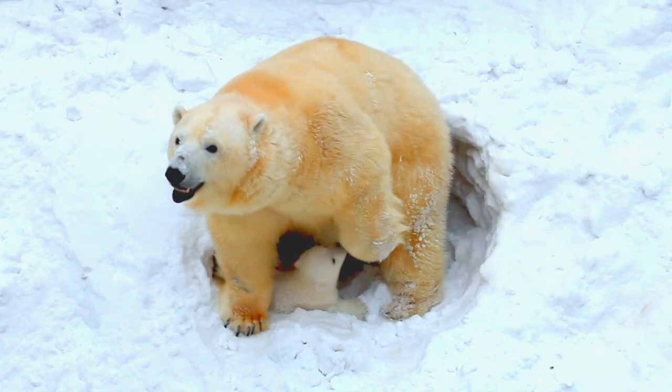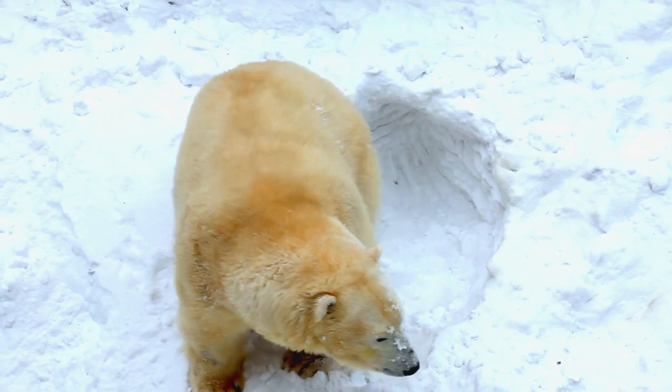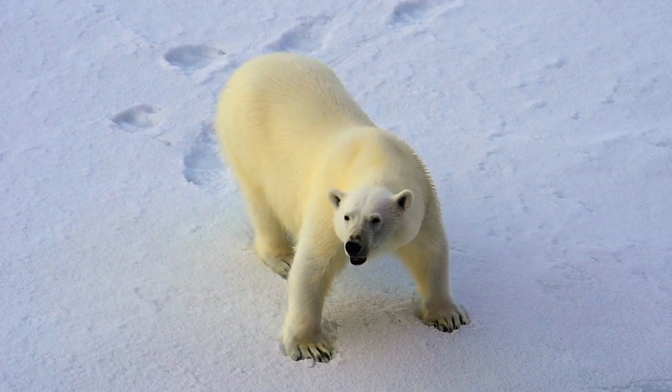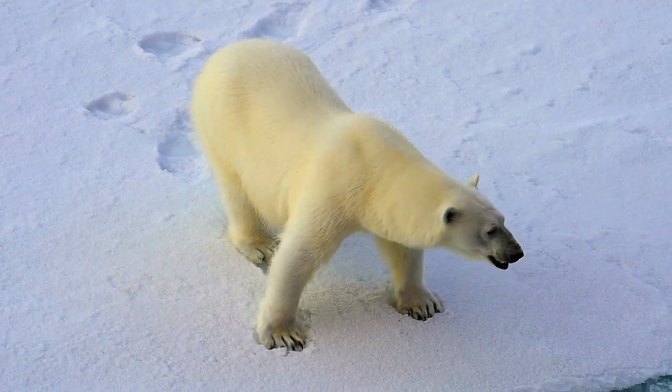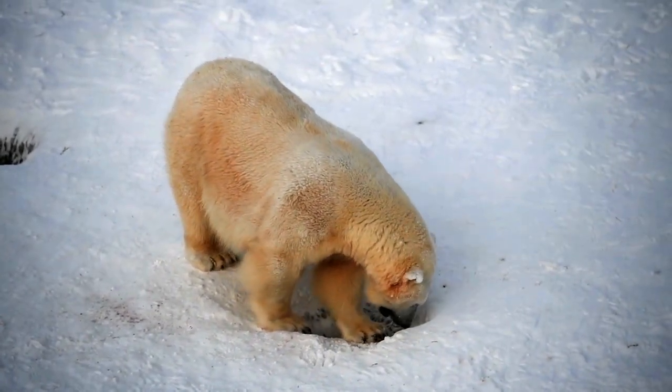With their small ears, small tails, and short legs, polar bears are adapted to life in the Arctic cold. Polar bears are born on land, but they spend most of their lives on ice or on open water in the Arctic. The bears can smell seals from up to 1.6 kilometers away and prey buried under three feet of snow.